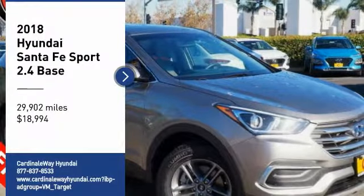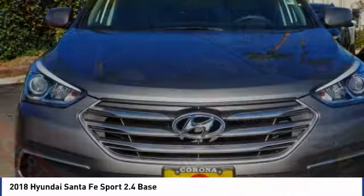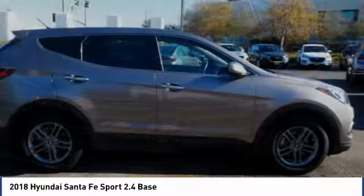Looking for the right vehicle? Check out the 2018 Santa Fe. Style, quality, performance, value — need we say more?